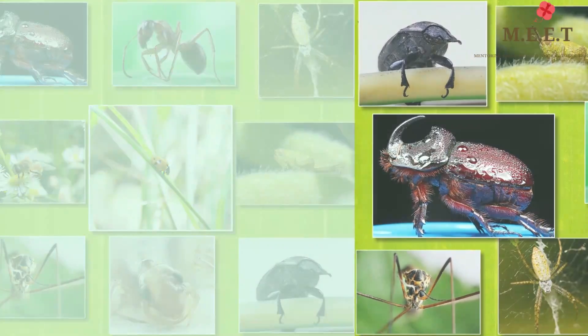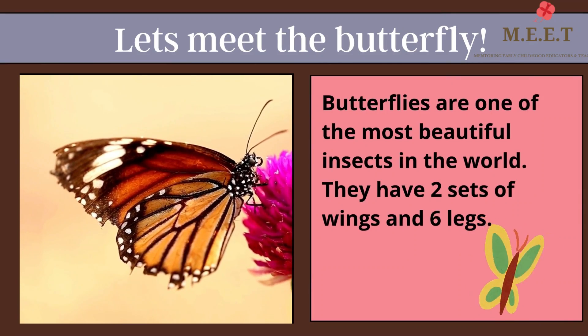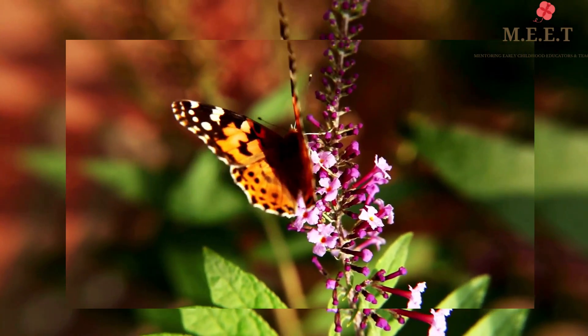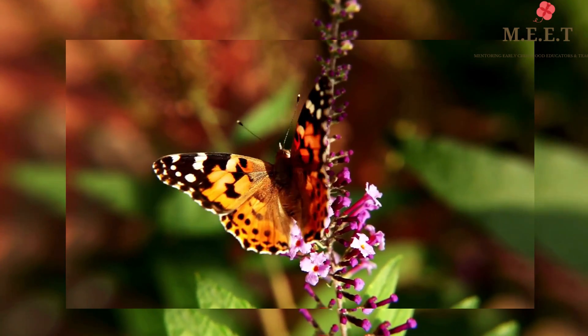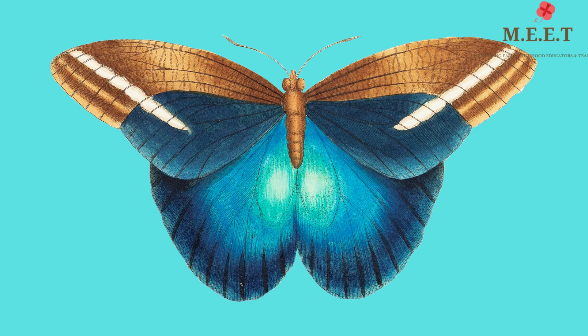Hello children, let's learn about caterpillars and butterflies today. Butterflies are one of the most beautiful insects in the world. Can you see, they have four bright and colorful wings. Tiny scales on their wings make up their unique patterns and designs.